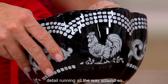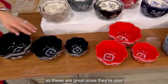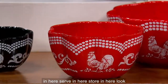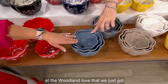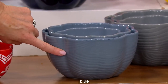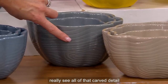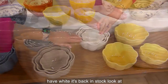There's your black, and next to that is your red. These are great everyday sizes — you can prep, cook, serve, and store in here. Look at the woodland — we just got all of these back in stock. There's your slate blue, there's your gray, and you can really see all of that carved detail.